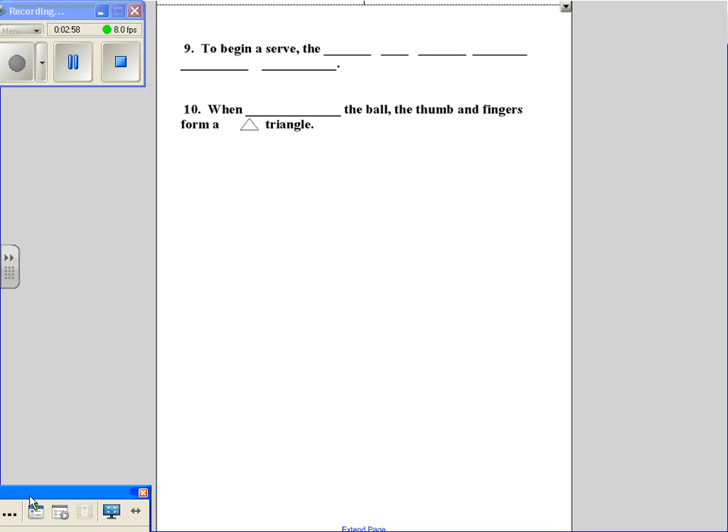Number nine: to begin a serve, what do you do with the ball? The ball is held below the waist. So to begin a serve, the ball is held below the waist.